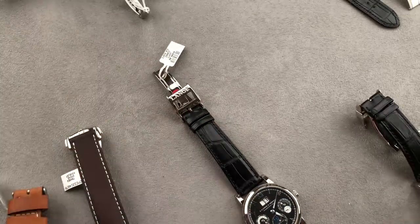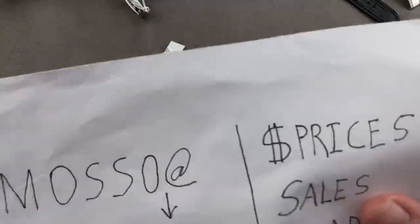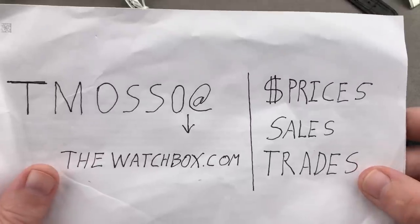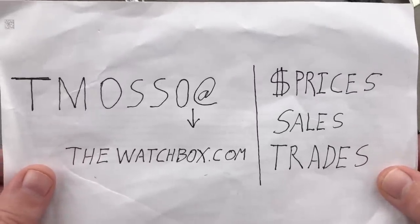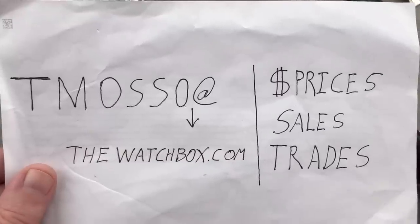All of these watches are as good as it gets. To buy any of these watches, reach out to tmaso at thewatchbox.com for purchase and pricing details. Time out, Tim out, and thanks for logging on.